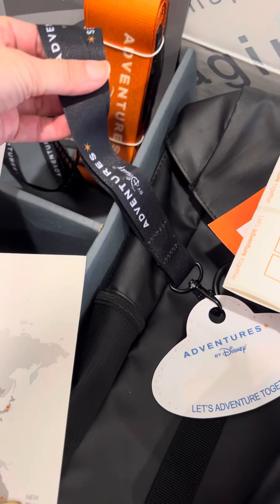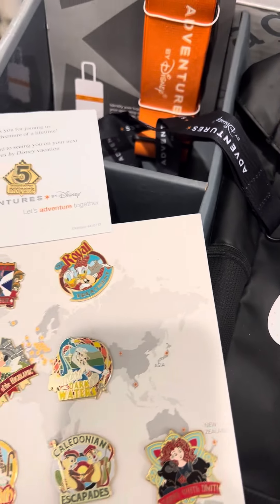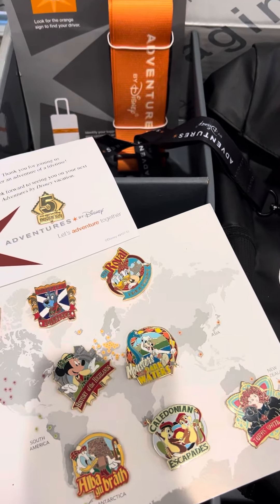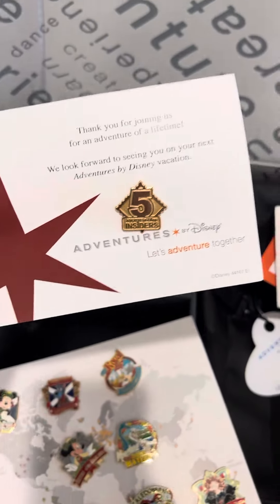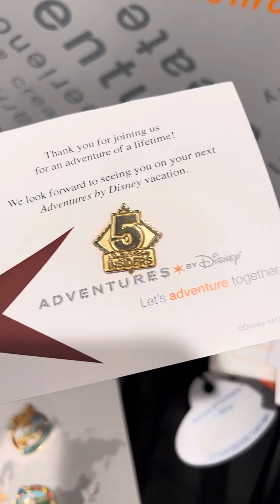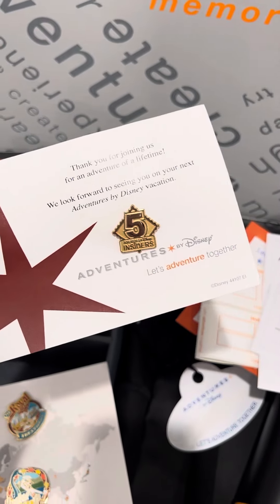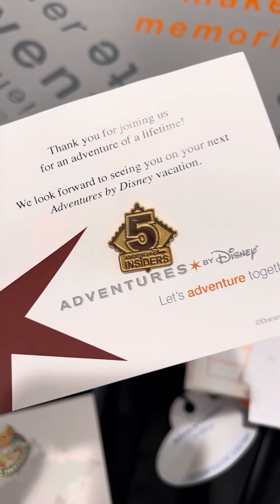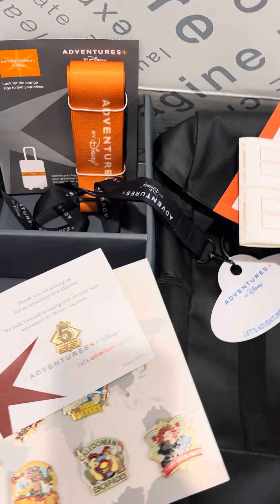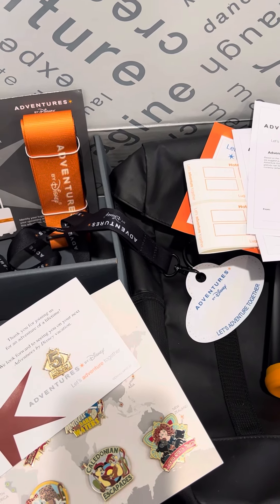When we come home we add them to our lanyard, and my boys have them hanging in their rooms from all of our past adventures — it is such a fun and special reminder of all the places we've been and things we've seen and done. Once you've traveled one time with Adventures by Disney you become an insider, so in your package you'll receive an insider pen along with your collectible pen set with the number of adventures you've traveled on. I've been on five and cannot wait to head out on my first adult exclusive adventure to Scotland really soon. I hope you'll follow along — it's going to be an amazing time.